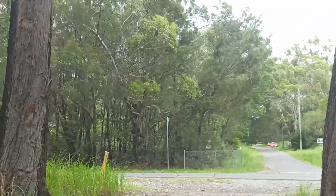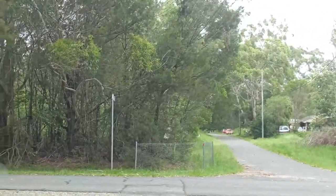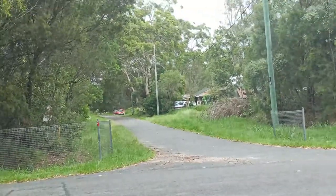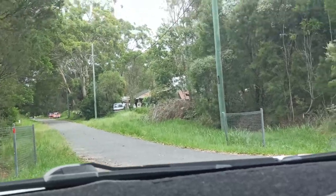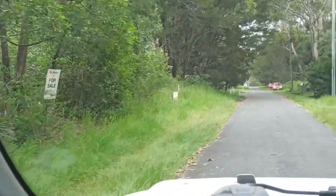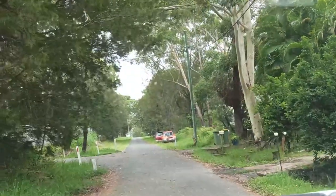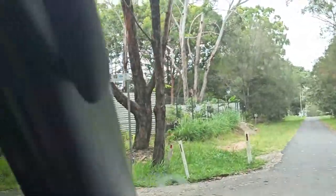This area looks kind of familiar. That's because we're already at the other end of Barcelona Terrace. So we go straight on — look, there are more blocks for sale here. Of course there are. And even some of the streets still have the Redland Shire Council signage as well.